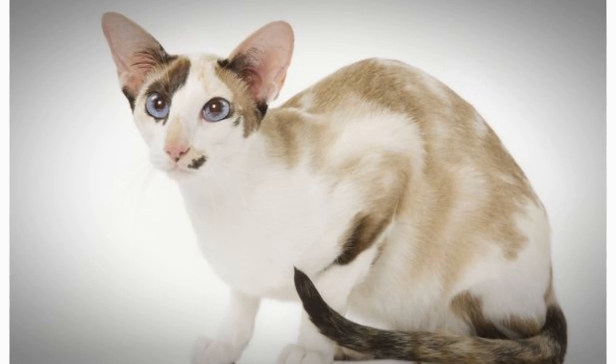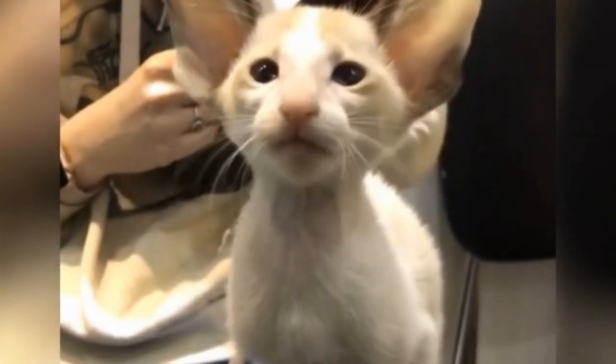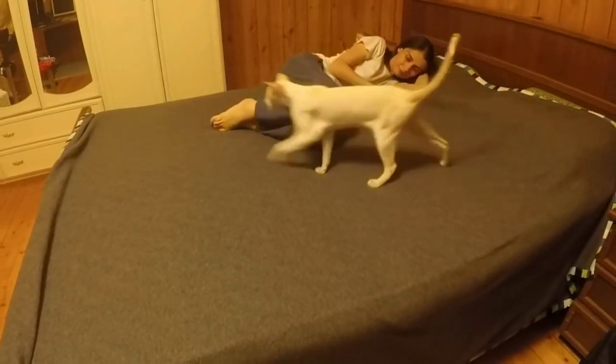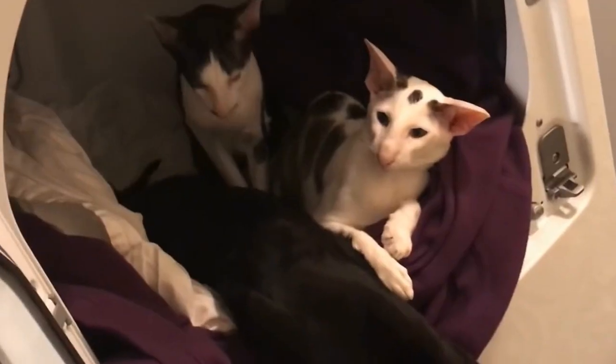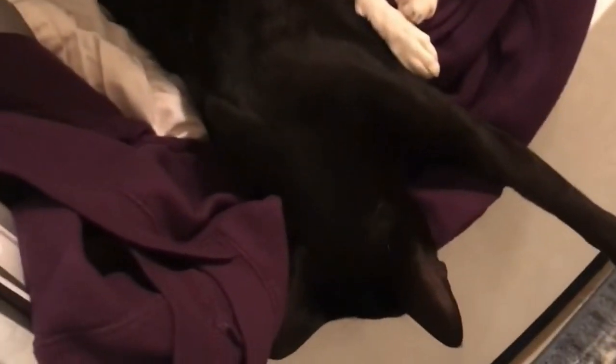Their personalities are also very similar. Orientals are quite social, intelligent, and many are rather vocal. They often remain playful into adulthood, with many enjoying playing fetch. Despite their slender appearance, they are athletic and can leap into high places. They prefer to live in pairs or groups and also seek human interaction.